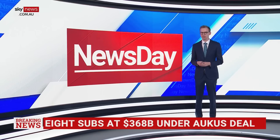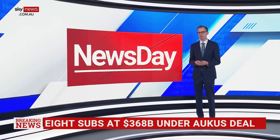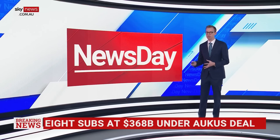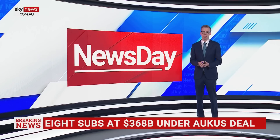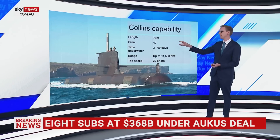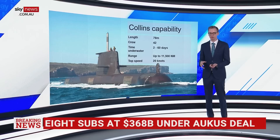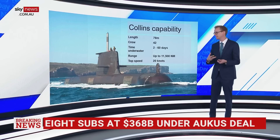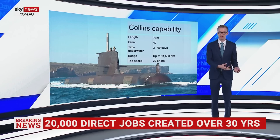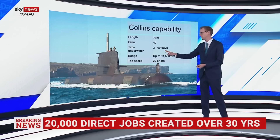So what changes with this AUKUS announcement compared to what we have now, transitioning through the various submarine types? Let's take a look, first of all, at what we have right now: the Collins-class submarines and the capability. Remember, these are diesel submarines — 78 metres in length, 42 crew members. Time underwater is a crucial one. This is how long a submarine can sit underwater, perhaps monitoring things, perhaps waiting, perhaps on some sort of stealth mission — 2 to 60 days.